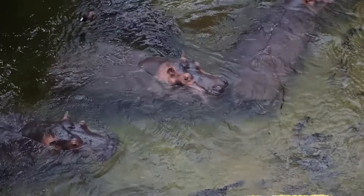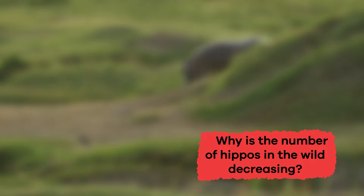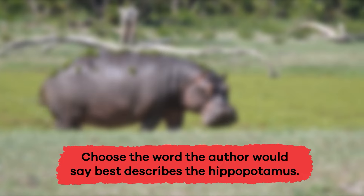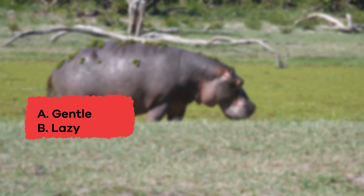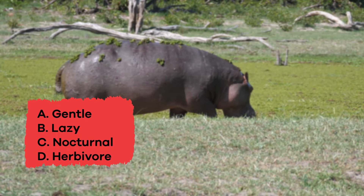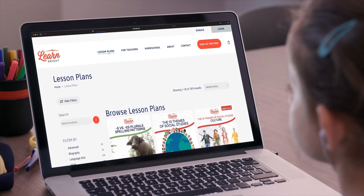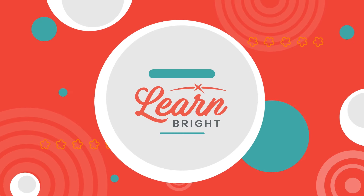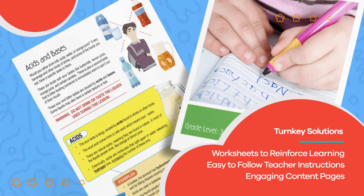Learning about hippos is pretty interesting — let's see what facts you remember. True or false: hippos live in groups called pods. True! Why is the number of hippos in the wild decreasing? Choose the word the author would say best describes the hippopotamus: A. Gentle, B. Lazy, C. Nocturnal, D. Herbivore, E. Predator. The answer is D, Herbivore. Great job, friends! Visit learnbright.org to check out even more cool animal-themed lesson plans and thousands of free resources for teachers and homeschoolers.